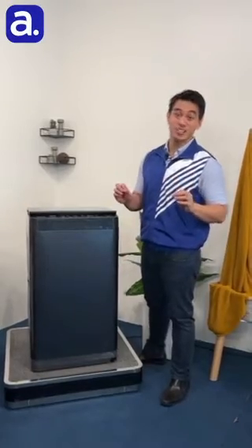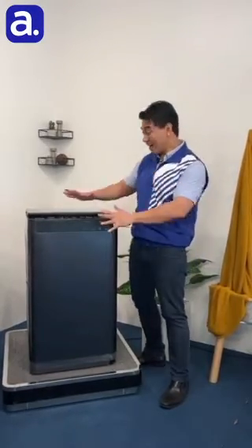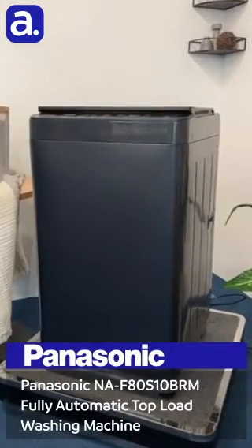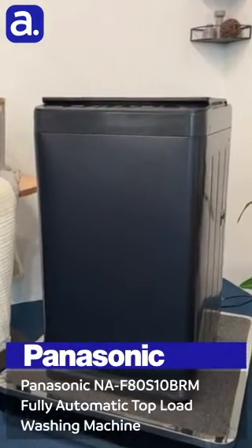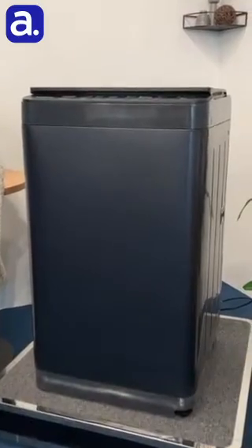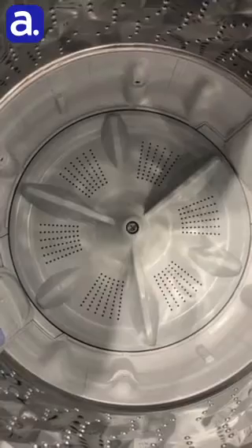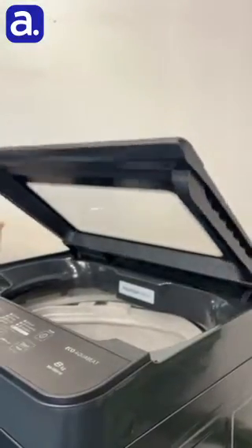If you live in a condo or any other similar smaller space, then we have the perfect washing machine for you. This is the Panasonic S10 fully automatic top load washing machine. It has a minimalistic compact design and a massive 8kg capacity, plus a super cool soft closing lid.